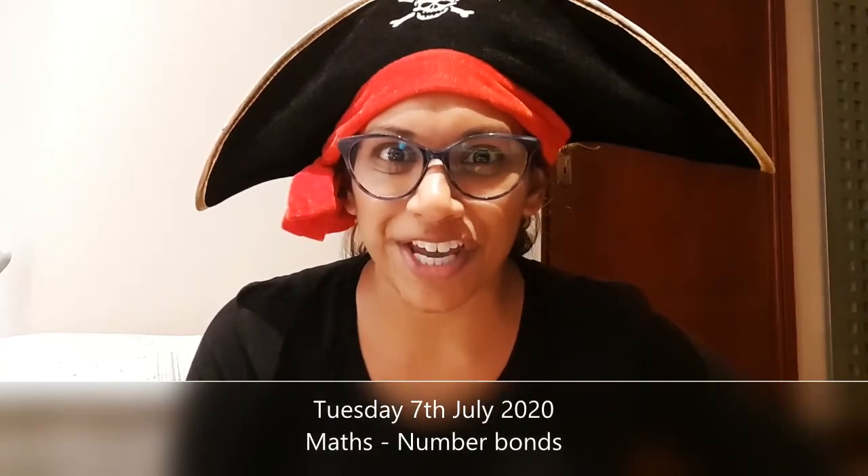For your maths game today everybody, we are going to be focusing on number bonds. Do you remember what a number bond is? Good job! A number bond is when you've got two numbers that are put together that make a number. They're best friends, they're number bonds.